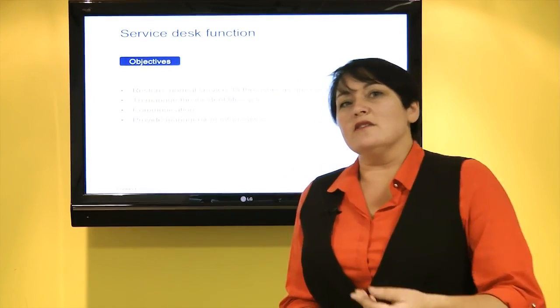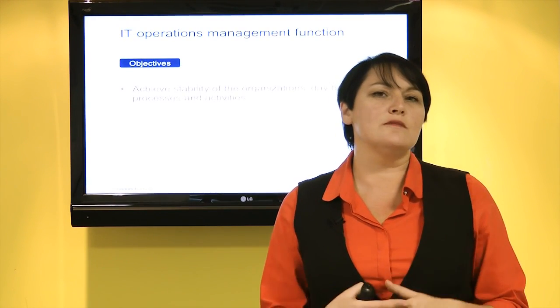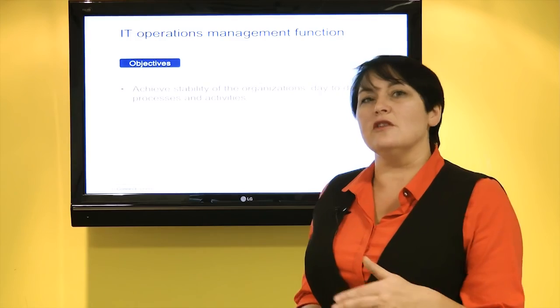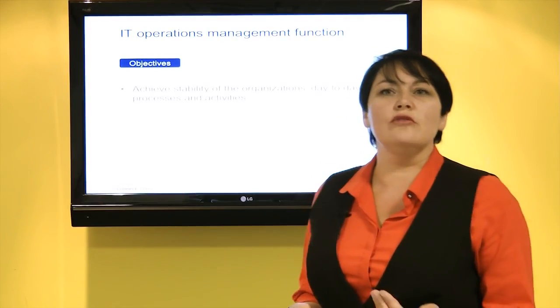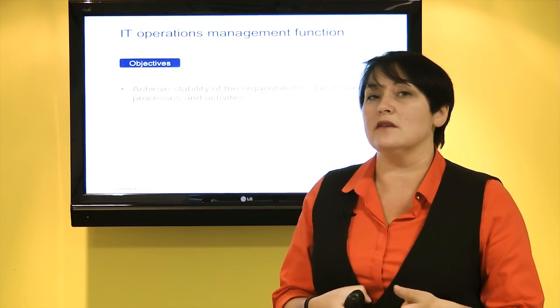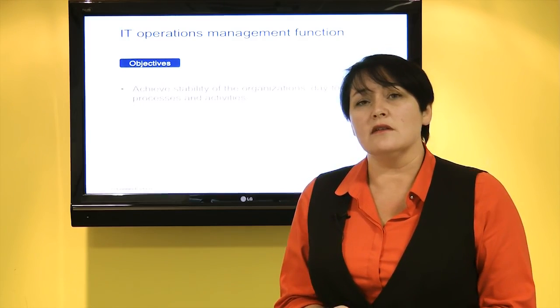As well as the service desk providing that communication, we have our IT operations management teams — the people that manage the day-to-day activities within IT. They manage job scheduling, backups and restores, as well as managing the physical environment of our data centres, ensuring that we have enough physical capacity to be able to deliver our services to the business.